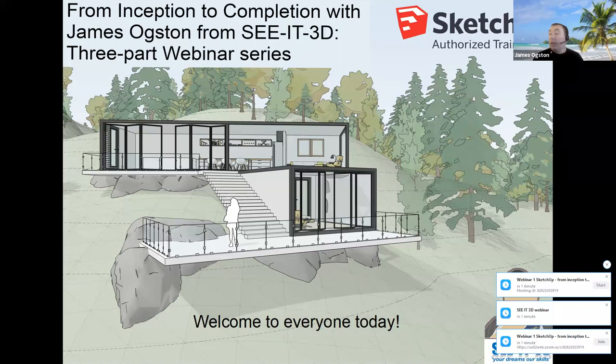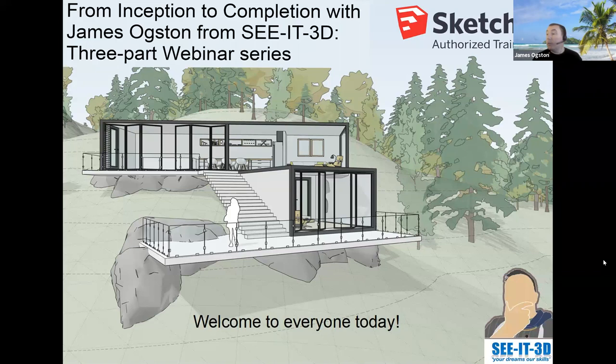Hi everybody, just about to start the webinar. I'm starting to see the room filling in now. Can anybody hear me at all? I just need to see some kind of reaction in the chat. You'll see that we have such fantastic weather here in Scotland at the moment that I forgot my sunglasses.